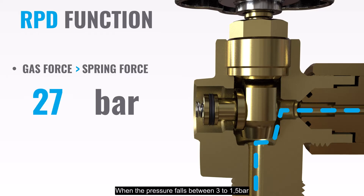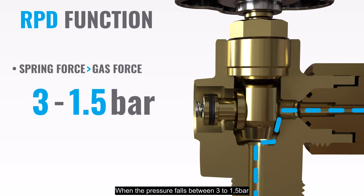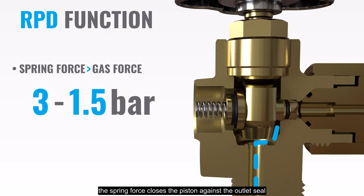When the pressure falls between 3 to 1.5 bar, the spring force closes the piston against the outlet seal, retaining residual pressure in the cylinder, even if the valve is left open.